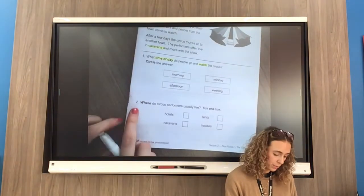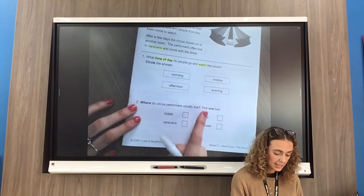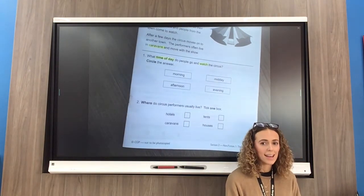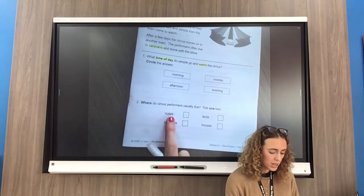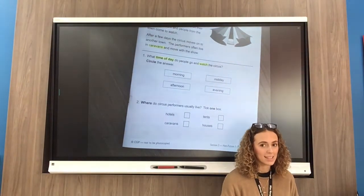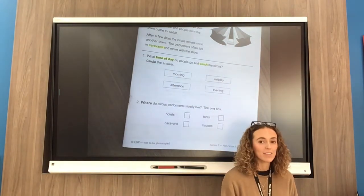Number two: where do circus performers usually live? Tick one box. I think I know where they live because they have to move around quite a lot. So is it hotels, tents, caravans, or houses? Hit pause on the video now so you can answer your questions on page 17.